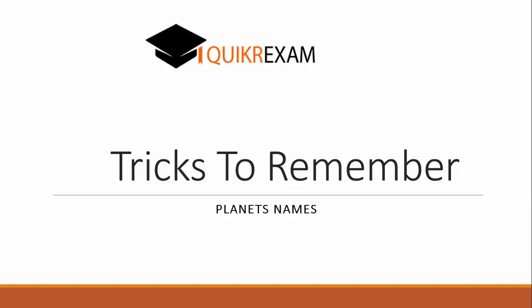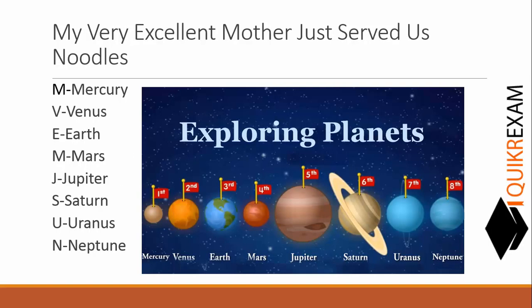Hello friends, welcome to quickerexam.com. Today we will learn a very interesting trick to remember the names of the planets starting from the planet nearest to the sun. As we know, we have eight planets in our solar system. Let's see how to remember the names with this interesting method.